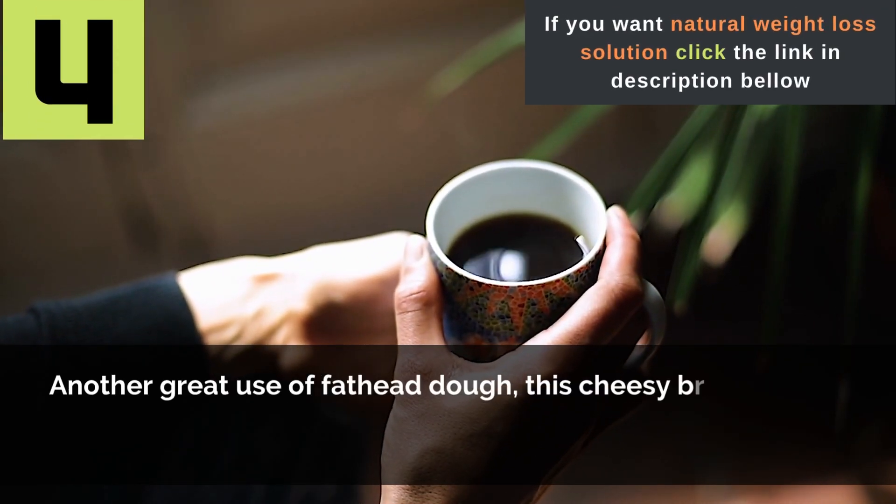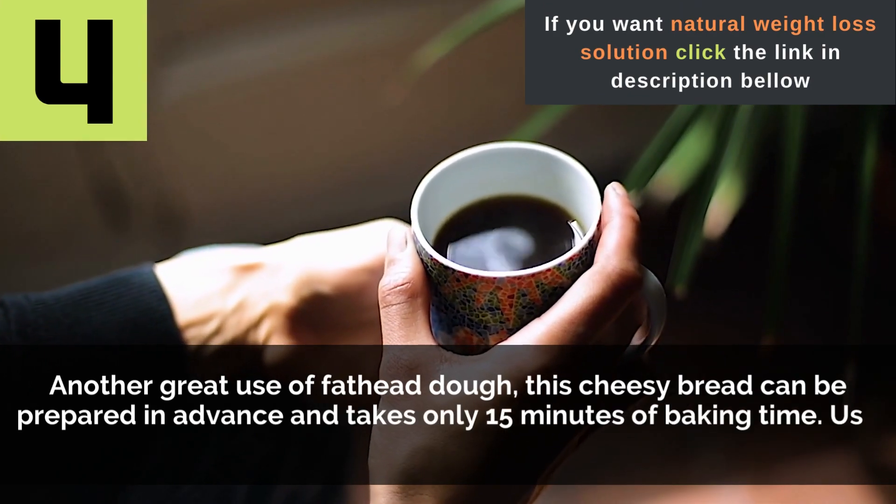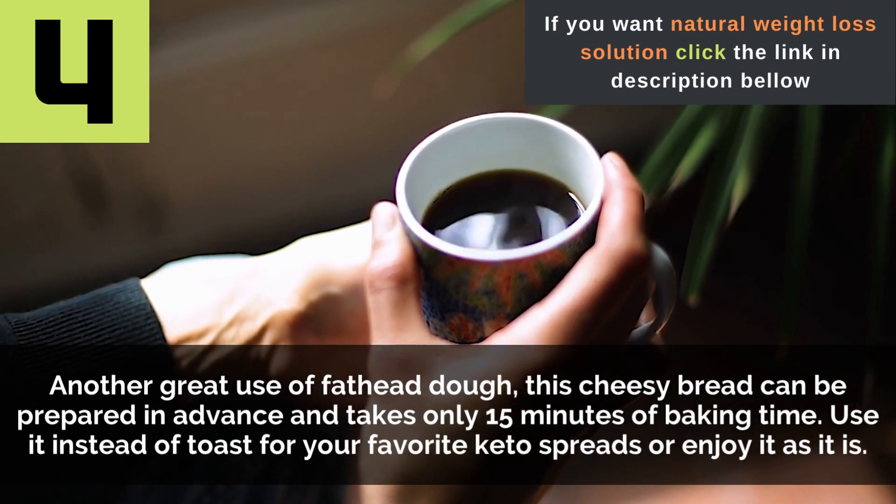4. Plain coffee. It's what you add to your brew that matters most. Drinking it black is completely calorie-free.